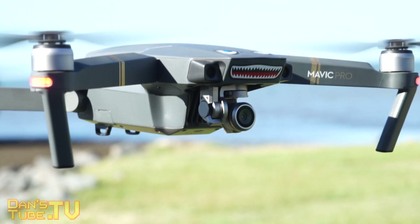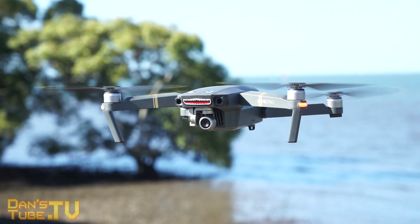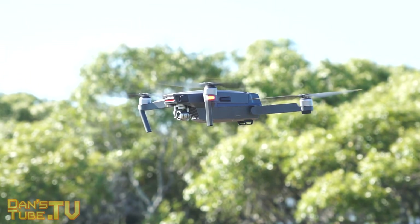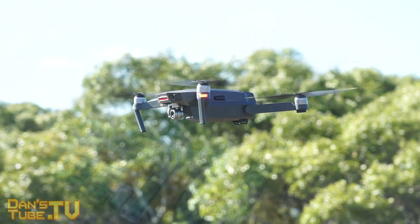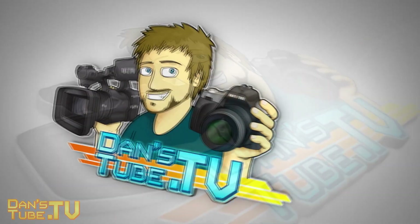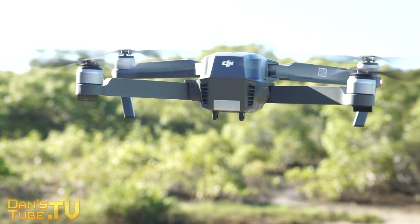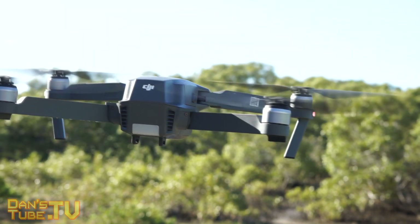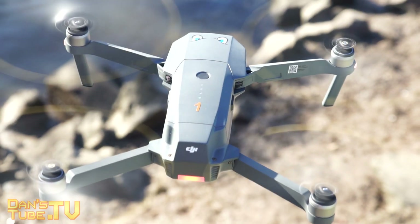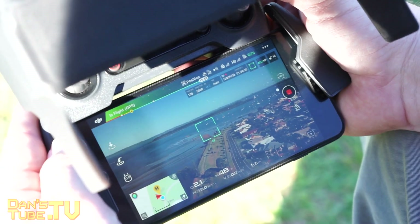Dan here from DansTube.tv, and today I have my one year review of the Mavic Pro. I've successfully logged over 300 flights and used the Mavic Pro for over a year now, with lots of different experiences and thoughts to share. You can pick up the Mavic Pro right now on Amazon for just over $1,000 — it's $1,093, cheaper than it's ever been. I'll have the link in the description below, along with a link to my six-month review so you can compare my thoughts then to now, one year later.